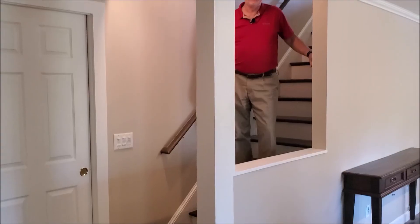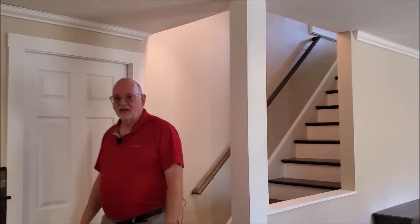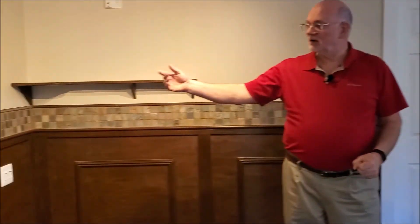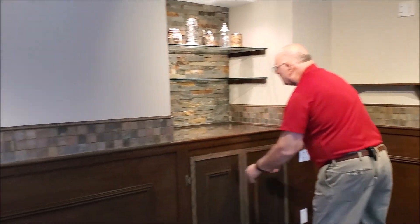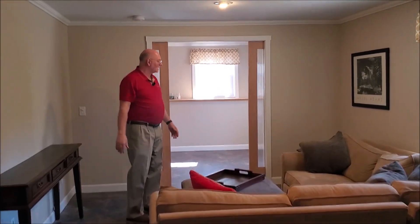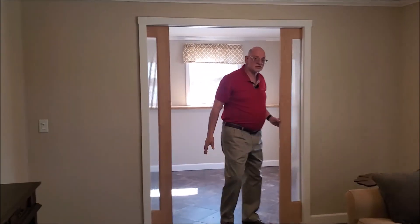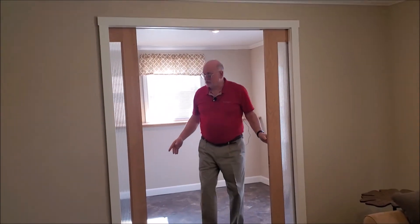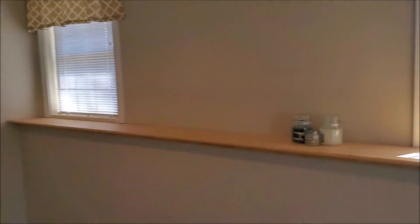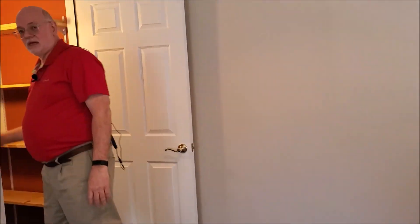Let's go downstairs and take a look. Here we're in the finished basement, which has a nice tile floor, an accent wall, and storage. There's room for a comfortable relaxing TV experience with a very nice feature — pocket doors leading into an additional finished area with knee wall height shelving, plenty of natural light, and more storage.